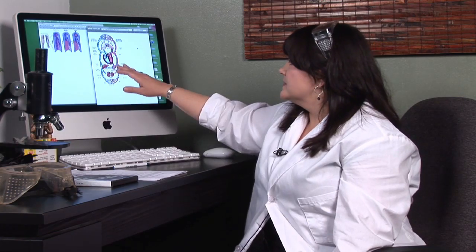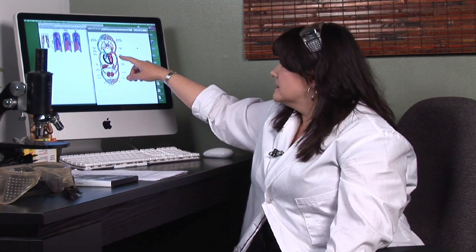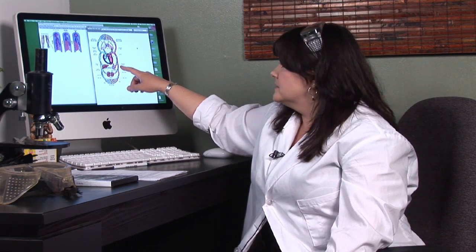Veins are one of the three types of blood vessels in your circulatory system. Let's take a look at that in your body. The veins are represented in blue — I'll explain a bit more about that in a second. You have your arteries, which are in red, another large blood vessel. And then arteries and veins are connected by smaller blood vessels called capillaries.